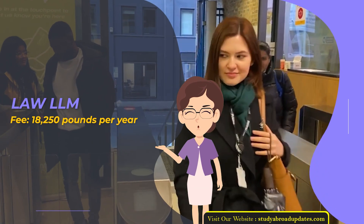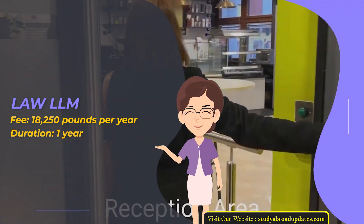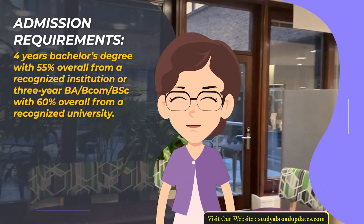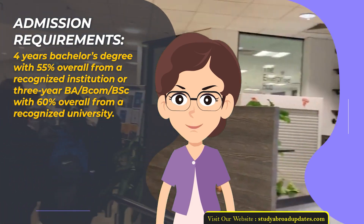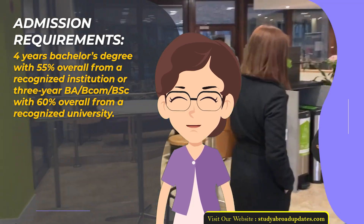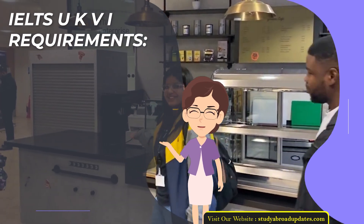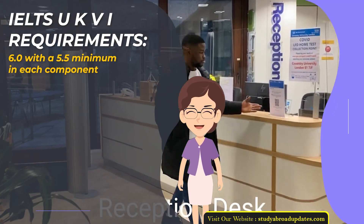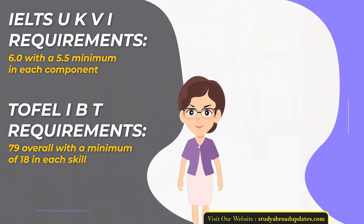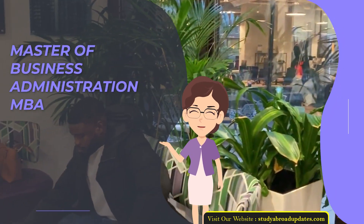Loyal LM. Fee: £18,250 per year. Duration: 1 year. Admission Requirements: 4-year Bachelor's Degree with 55% overall from a recognized institution, or 3-year BA/BCOM/BSc with 60% overall from a recognized university. Admission Intake Year: January. IELTS UKVI Requirements: 6.0 with a 5.5 minimum in each component. TOEFL IBT Requirements: 79 overall with a minimum of 18 in each skill.